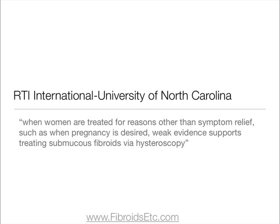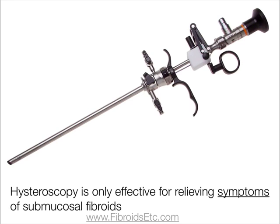I also found many studies about the effectiveness of surgery on submucosal fibroids for improving fertility. The RTI International University of South Carolina reported that when women are treated for reasons other than symptom relief, such as when pregnancy is desired, weak evidence supports treating submucosal fibroids via hysteroscopy. So basically, even a hysteroscopy isn't going to improve your fertility if you have a submucosal fibroid — it would seem that a hysteroscopy is only effective for relieving the symptoms.